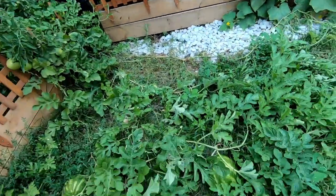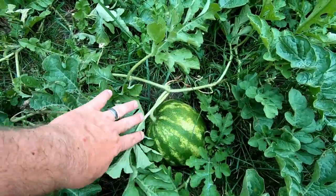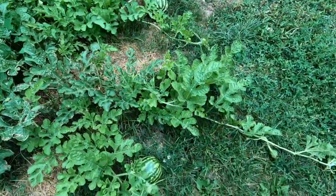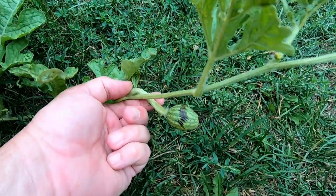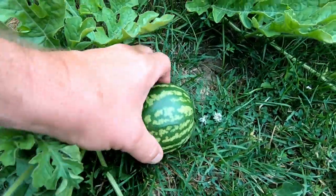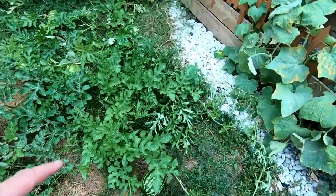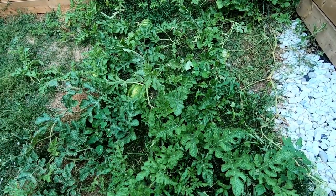The watermelons aren't ready yet — have a look, they're getting big though, gonna get a lot bigger. Now these little guys on the end, I showed you them before — last time they were about this big. I'm not sure what that black is on there. There's another one over there and about five more up in this bed here.